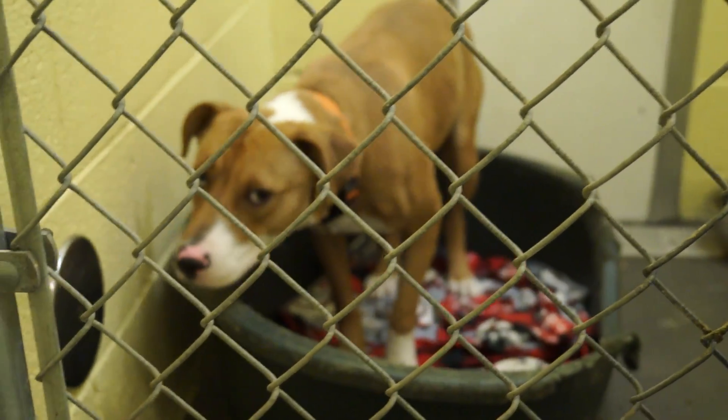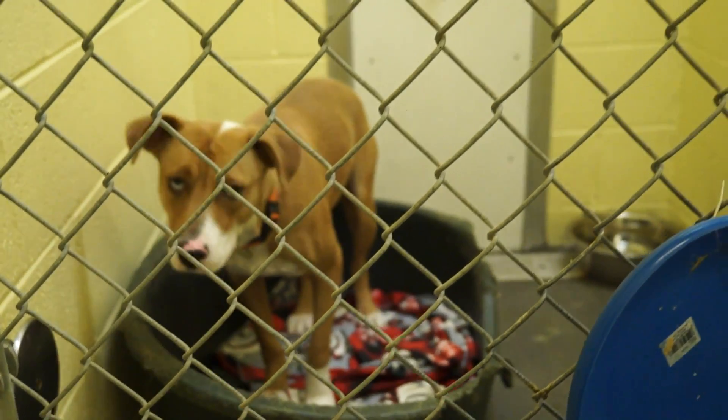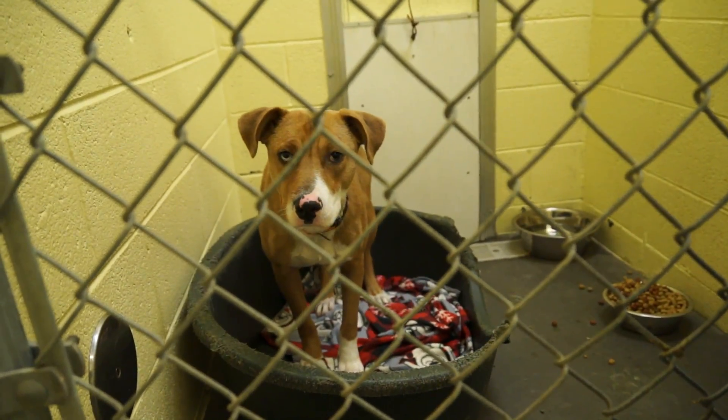Lou Ann is a one-year-old spayed female Australian Shepherd mix, brown and white. Very scared, sweet, very hesitant to be around people, but beautiful and a favorite of the staff here at the shelter.